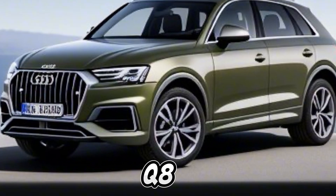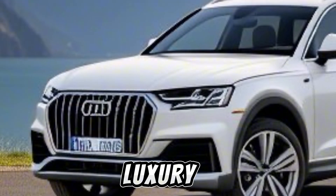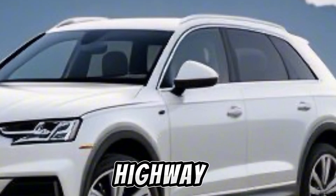The Audi SQ8 is more than just a vehicle, it's a statement. With its blend of performance, luxury, and cutting-edge technology, the SQ8 is truly a luxury ship for the highway.